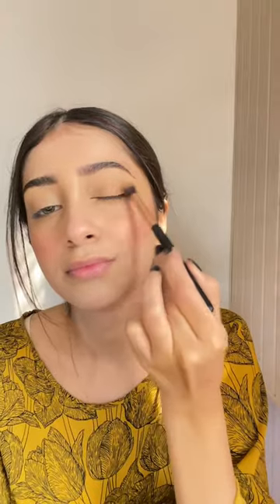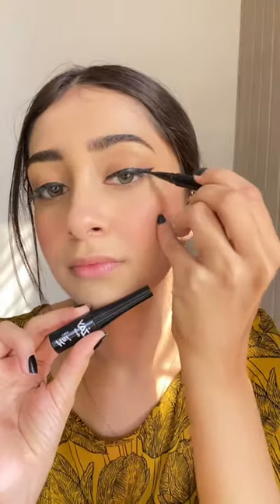Hello everyone, today I am going to be recreating Hania Amir's look. This look starts with making your brows and covering your dark circles with concealer, and it has a little foundation. A red color blush is perfect because it has a pink tint.